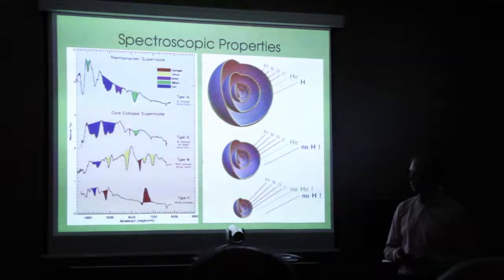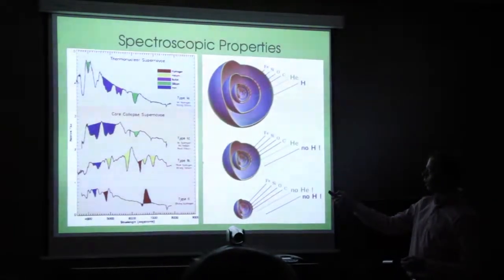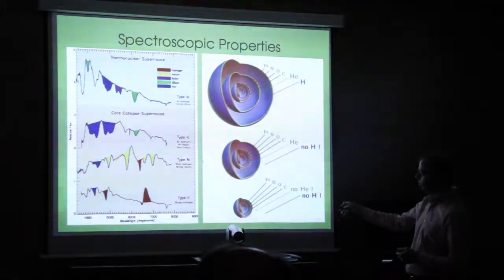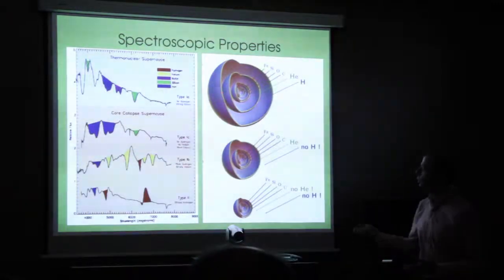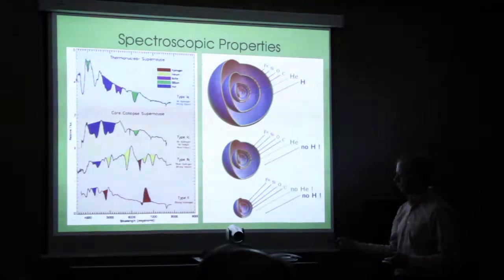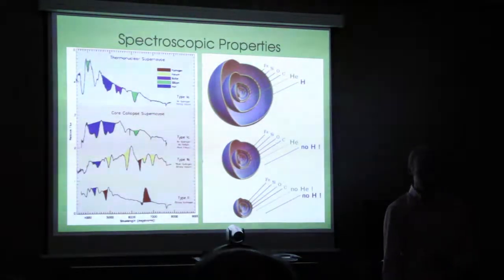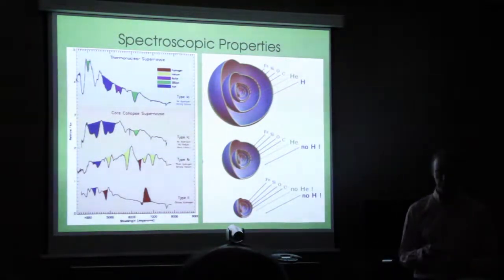The spectroscopy also tells us about the progenitor star at the time of explosion. GRB supernovae are type 1c — no hydrogen lines, no helium lines — so we attribute this to the fact that the progenitor has lost both its hydrogen and helium envelope by the time it explodes, making it very compact. This makes sense because a central engine operating for perhaps 20–30 seconds must be able to bore through the star; a star with extended hydrogen and helium envelopes would prevent the jet from escaping into space.